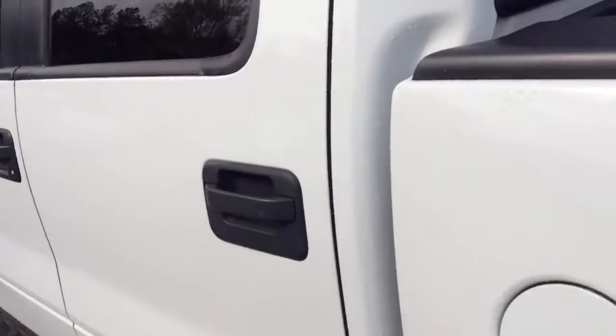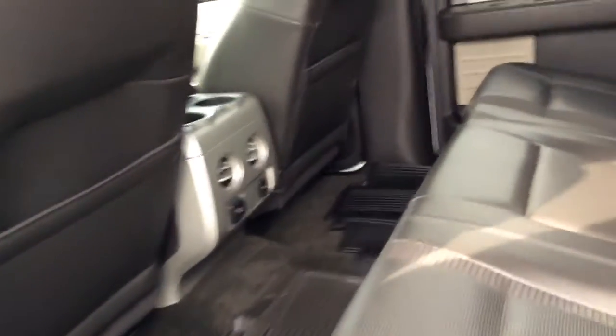Let's check out the back seat. So much room back here, very nice.